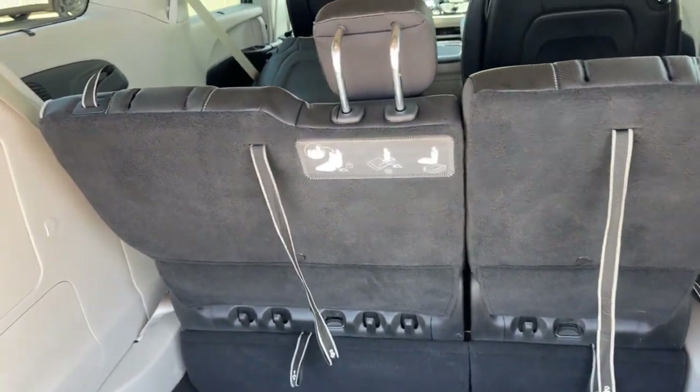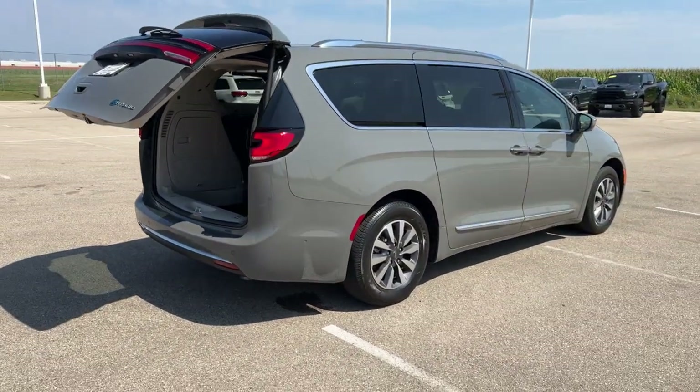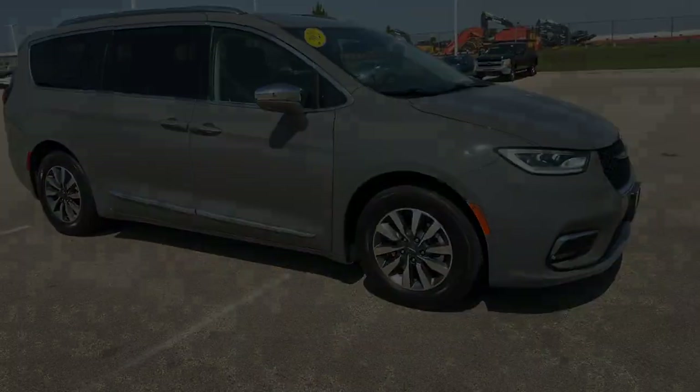These seats stow completely flat, so with all seats down you have a total of 140 cubic feet of space in the vehicle — a ton of room. It's a beautiful van with a ton of features and low miles. If you like what you see, come on down today to Ziegler Honda of Race C.